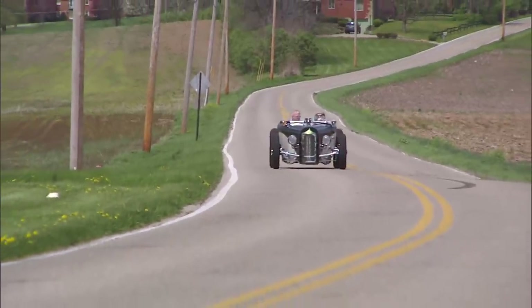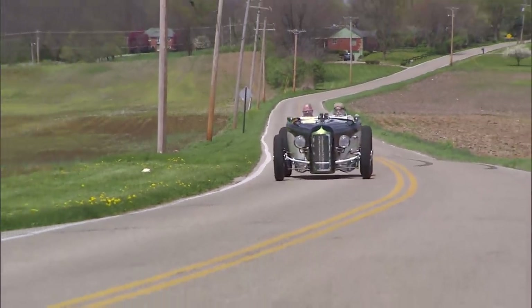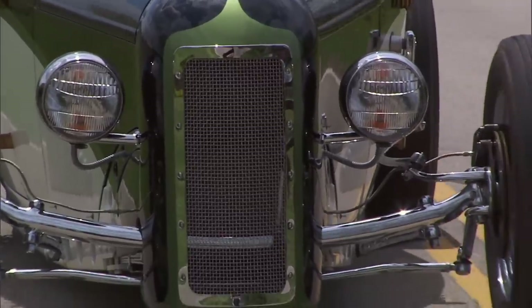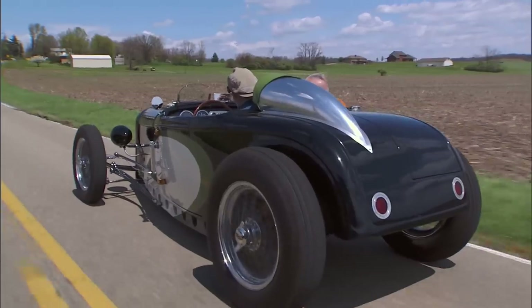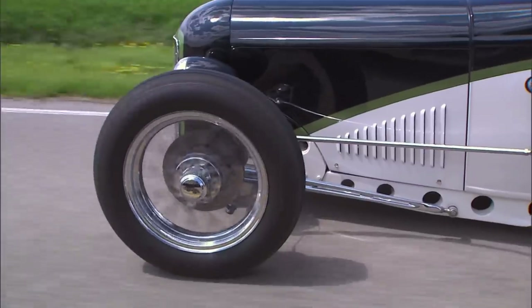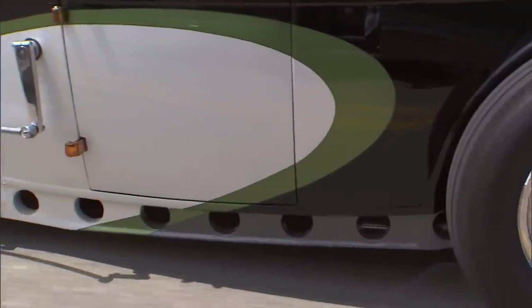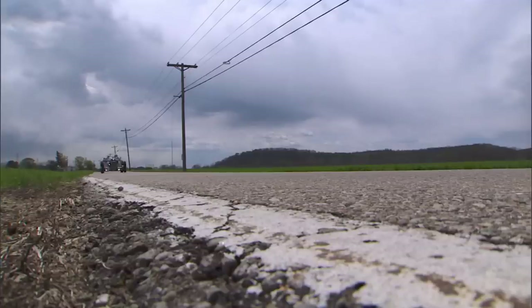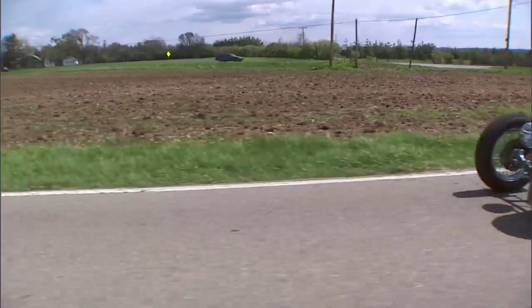If I was gonna build the same car everybody else builds, I wouldn't. I didn't want a cookie-cutter car. This sure isn't a cookie-cutter car — it's a classy, mid-century styled sports car. That's a good description, because it really is as much a sports car as it is a hot rod. I think the people who really get it are the people who really dig cars, no matter what they are.